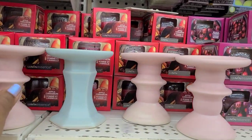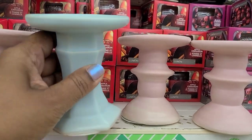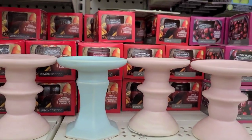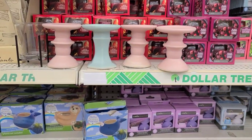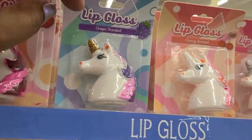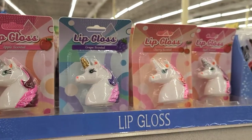These beautiful candle holders — there are three in pink and one in blue that's a little different from the pink ones. They are absolutely gorgeous. They also have lip glosses shaped like a unicorn — one in grape and one in cherry.